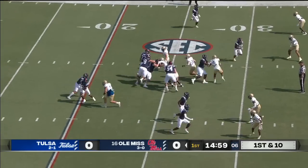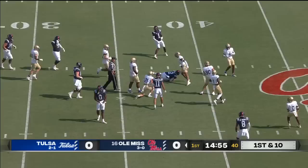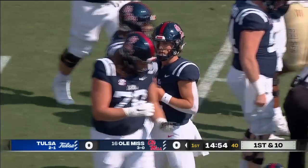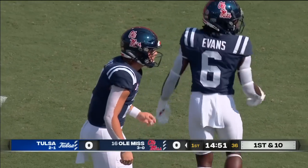Go on first down and 10 from the 25. Dart will keep it himself and he will have a big collision out over the 35, and that'll be good enough for a Rebel first down. And right into O.J. Wallace on the back end, a gain of 12-and-a-half for the Rebs.